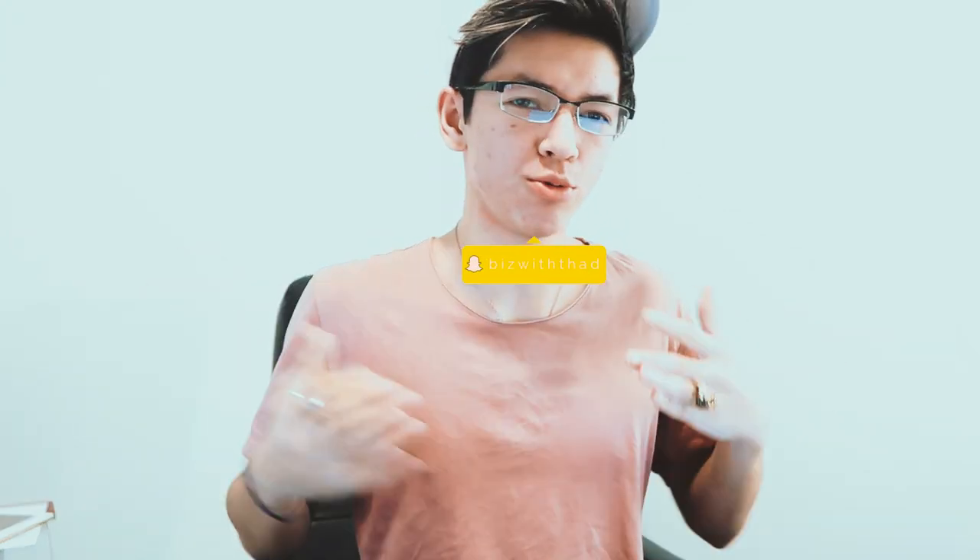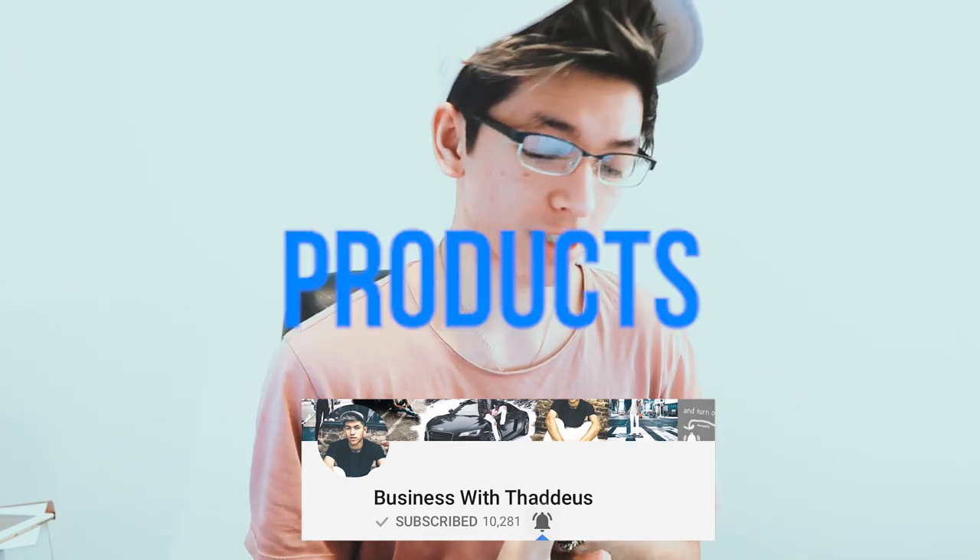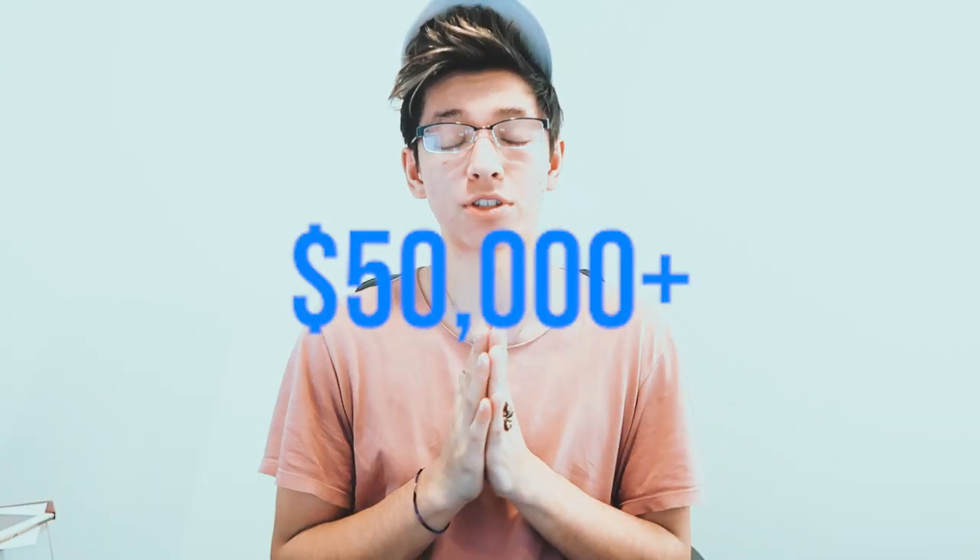What is up guys, welcome to another video. If you're new to the channel, welcome. In this video I'm gonna be walking through three exact products from AliExpress that made me over $50,000 each.